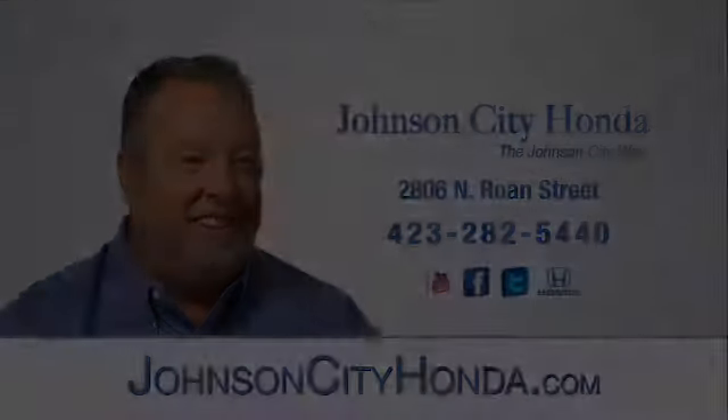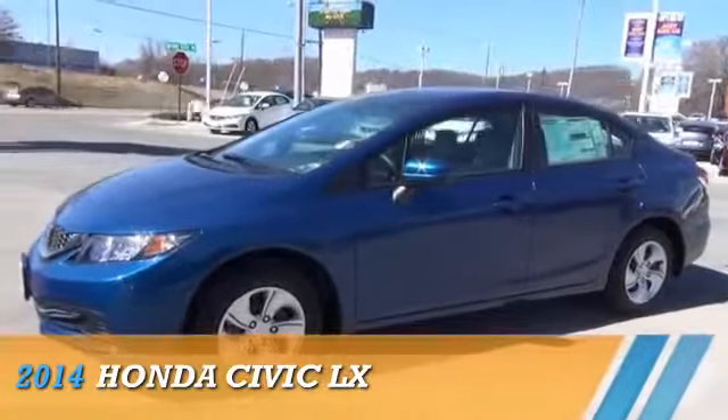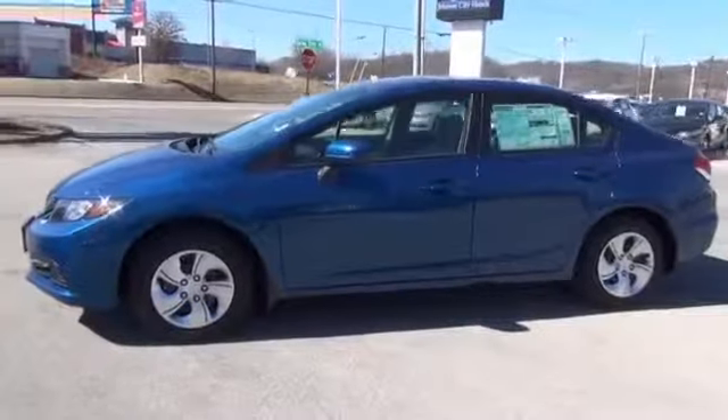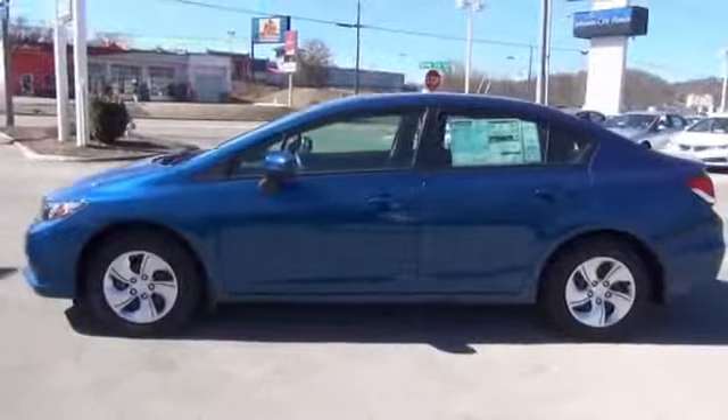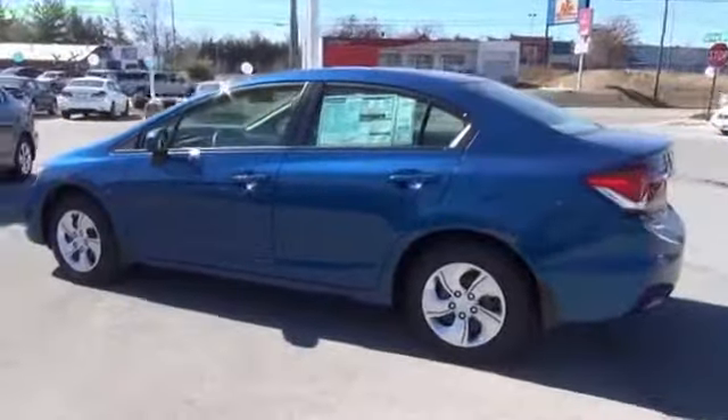Johnson City Honda. Presenting the 2014 Honda Civic, powered by front-wheel drive, a 1.8-liter four-cylinder engine, and an automatic transmission.